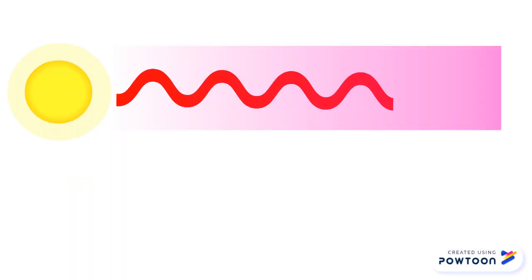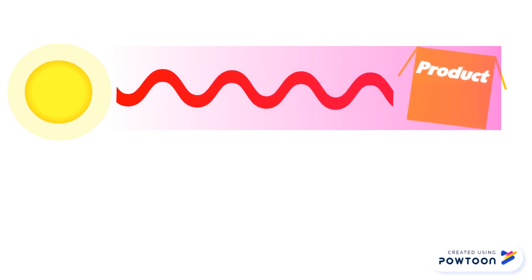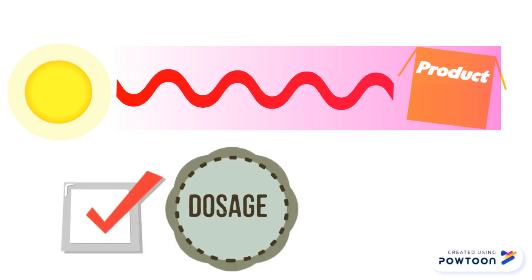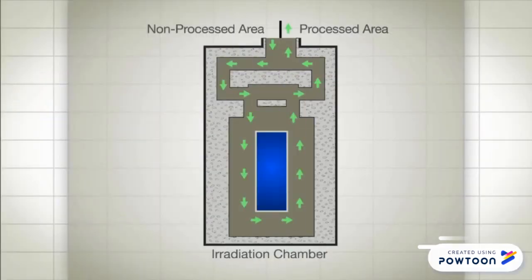Gamma radiation consists of electromagnetic waves or beams of electrons that we use in the treatment of our products. The right dose rate should be used because different products require different dose rates for irradiation. This is a layout of a radiation facility.